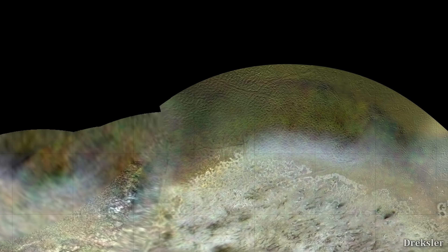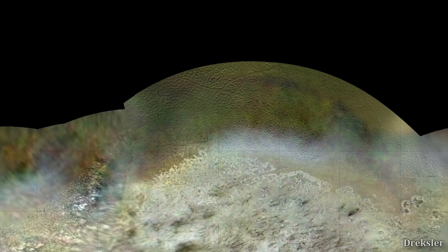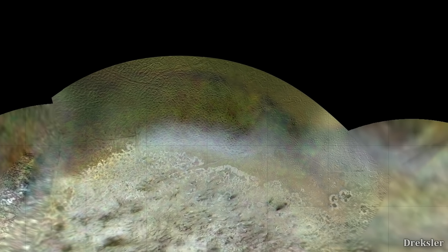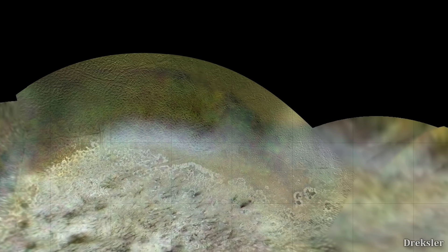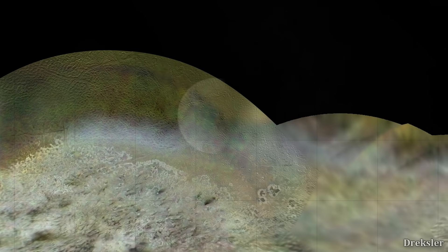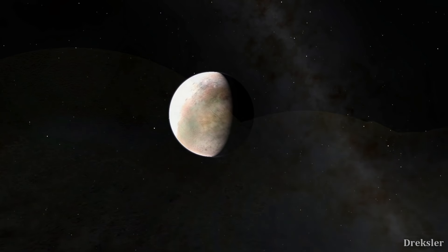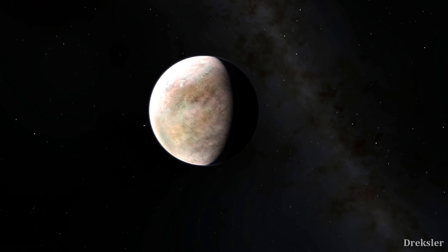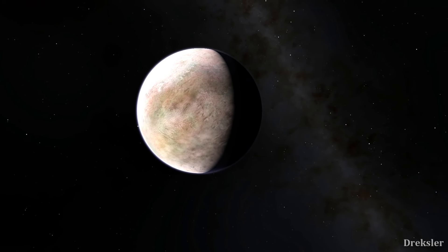Triton Hopper would also have a chance to capture parts of Triton that Voyager 2 did not even get a glimpse of. Who knows what is in that region? So that is all a likely possibility as to what Triton Hopper will get to explore.